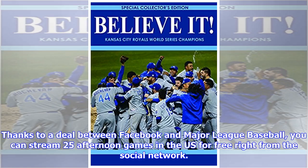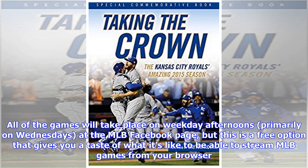Thanks to a deal between Facebook and Major League Baseball, you can stream 25 afternoon games in the US for free right from the social network. All of the games will take place on weekday afternoons, primarily on Wednesdays at the MLB Facebook page, giving you a free taste of what it's like to stream MLB games from your browser.